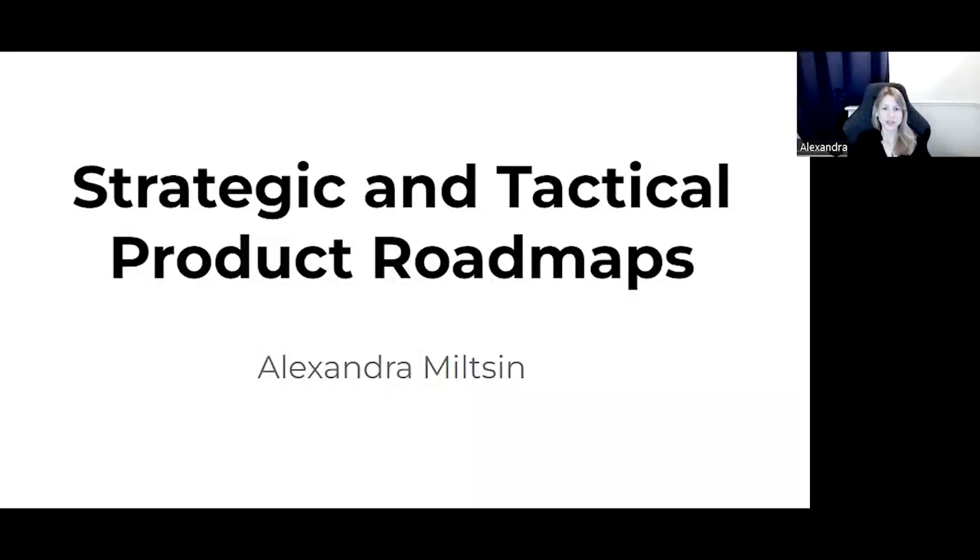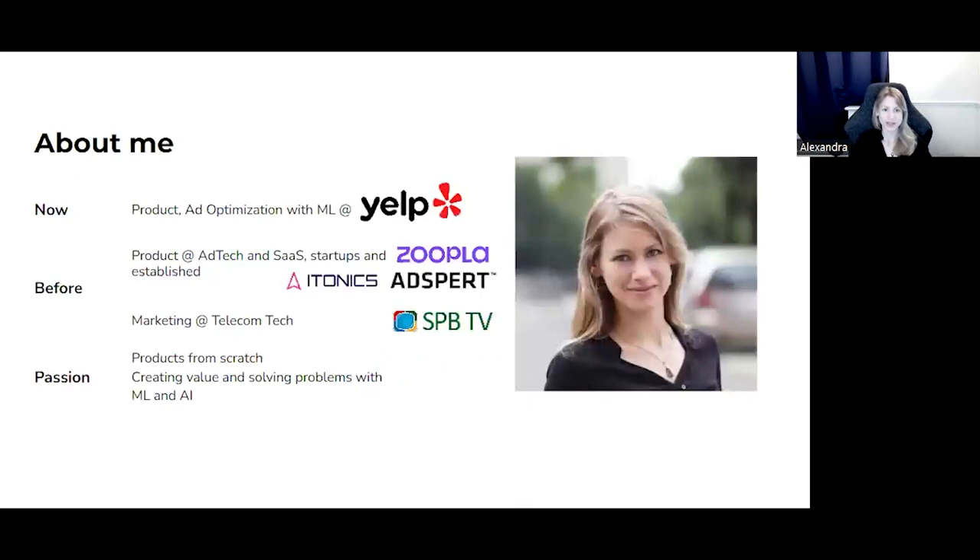Hi everyone. This is Strategic and Tactical Roadmaps for Product School, and I'm your host today. My name is Alexandra Milton. I've been working as a product manager for six years, and I came to product management from marketing and telecom tech. My experience in product spans from aspiring startups like AdSper to well-established big tech companies like Yelp, where I work right now.